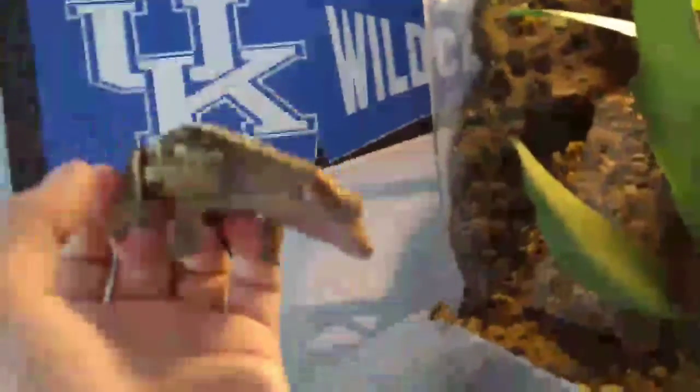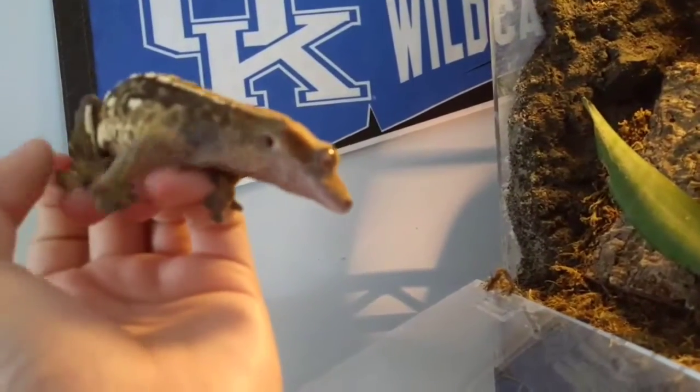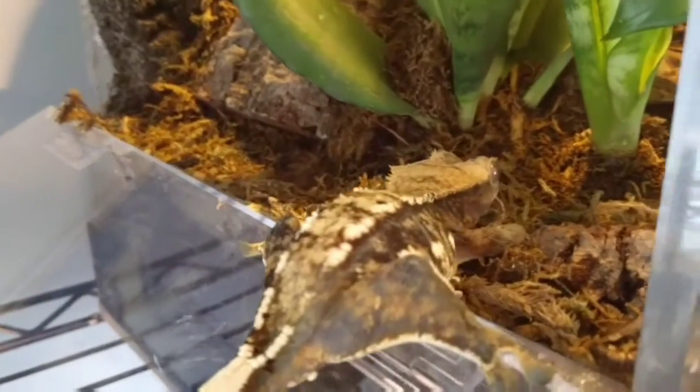Right here is my female crested gecko Frida, who might be taking a leap of faith — yep, that's what I thought. I've got her in this 12x12x20 custom-made glass terrarium. She's going to escape — I'll grab her in just a second and show you guys the terrarium.